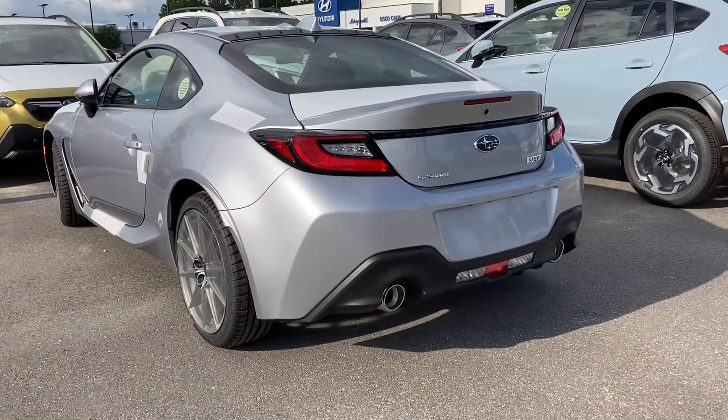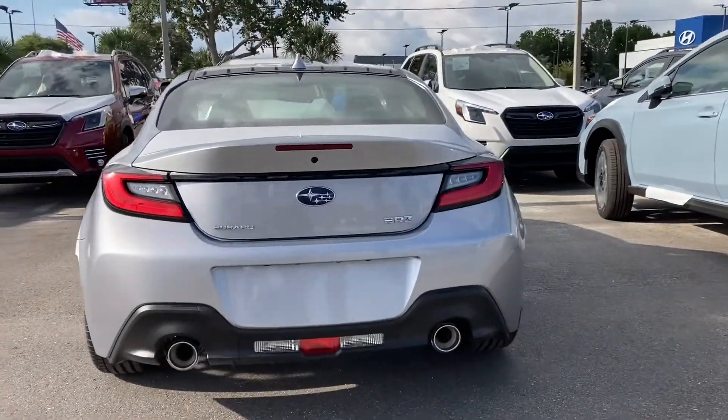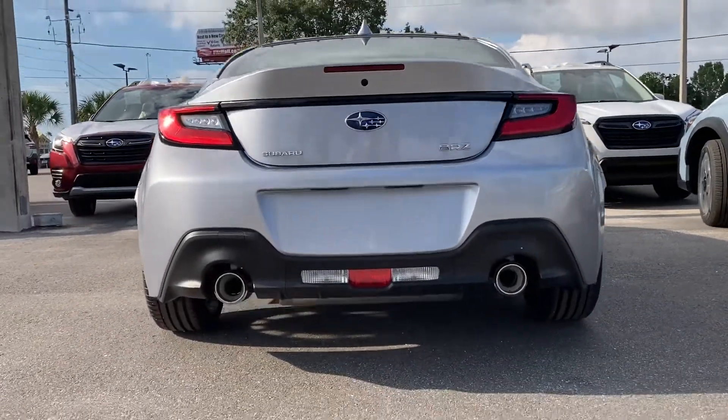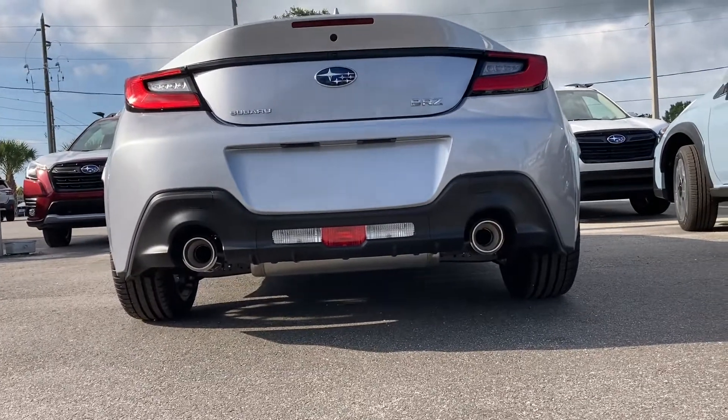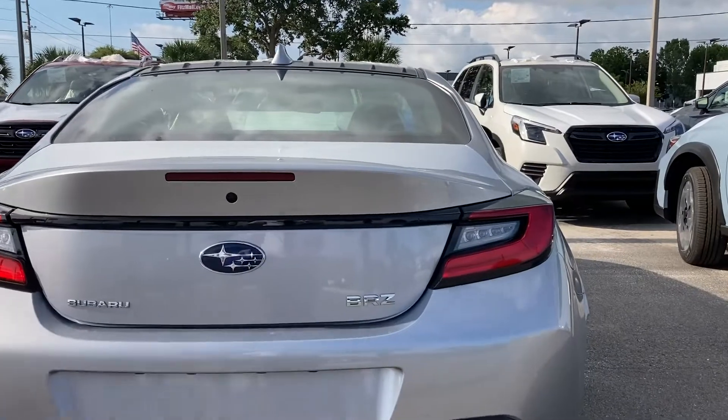This is just a teaser because I want to make sure I capture this before the owner takes off with it. The owner of this vehicle is coming soon, but I wanted to capture it while I had a chance. But there will be others, and I will test drive one.